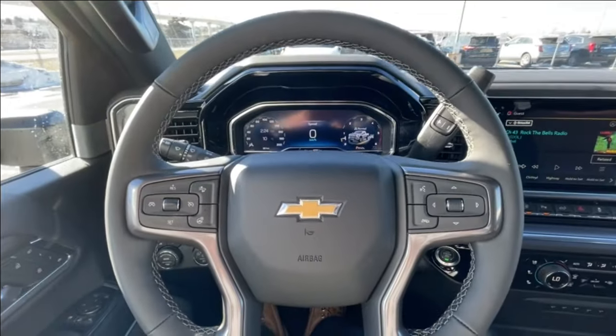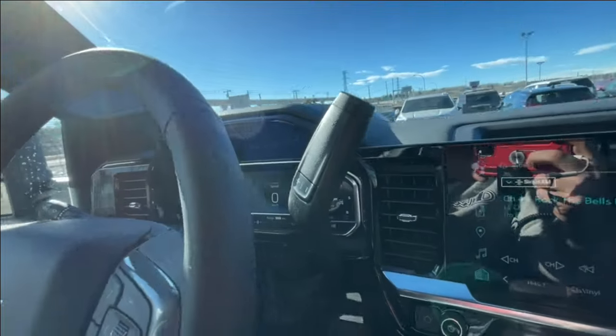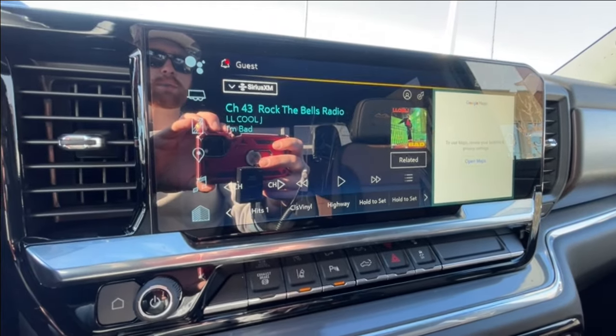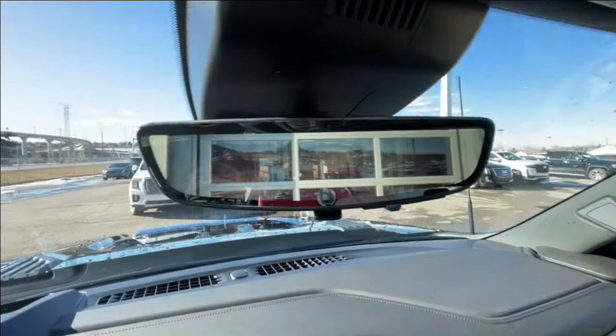We have a leather-wrapped heated steering wheel, full digital gauge cluster, heads-up display, steering column shifter, 13.4-inch touchscreen complete with Android Auto, Apple CarPlay, and Navigation, push-to-start ignition, integrated trailer braking, dual-zone climate control, Bose audio all throughout the vehicle, and the rear-view mirror camera.